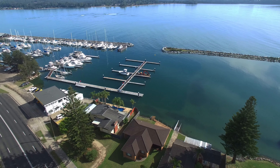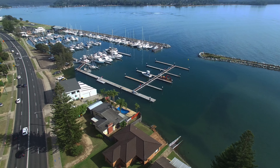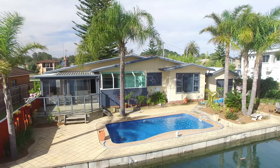You'll enjoy amazing water views from your very own spacious master bedroom, the large and stylish kitchen, the sitting room, and the deck. And let's not forget being able to lounge around in your solar heated pool.